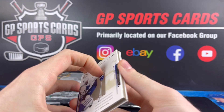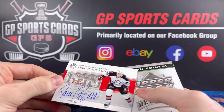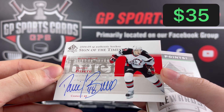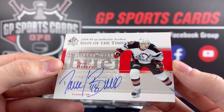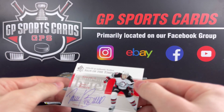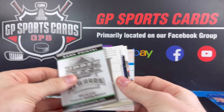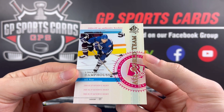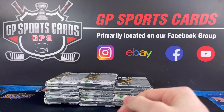Pack number one — there's our autograph right off the bat. Daniel Breer, Sign of the Times. First pack, first autograph. 04-05 Daniel Breer Sign of the Times — not a bad one to start off with, we'll take it. One down, two to go. Base cards and then we got the All-World Team of Vincent Damphousse.